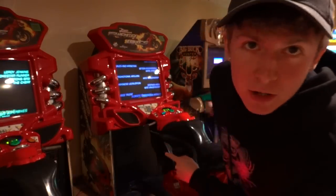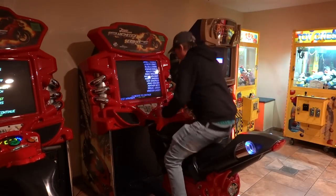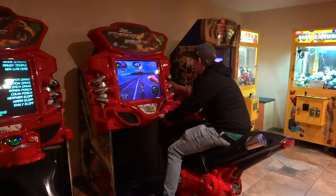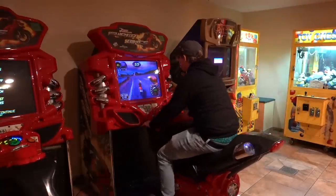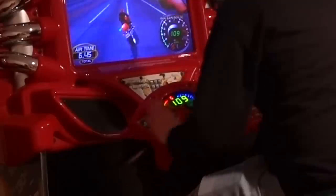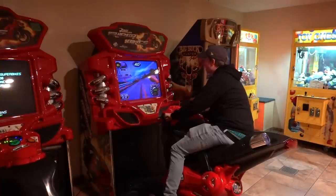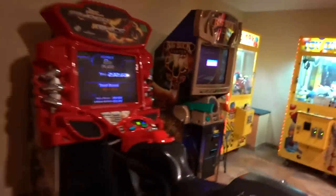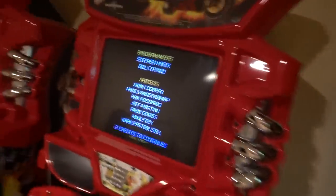Now I'm going to play some Fast and Furious Superbike. I have my camera set up over here. I don't think I've ever played this game before. Here we go. Alright, I didn't do the best — I got eighth place. I thought it was going to show my score or something, but it didn't. Not too hot.